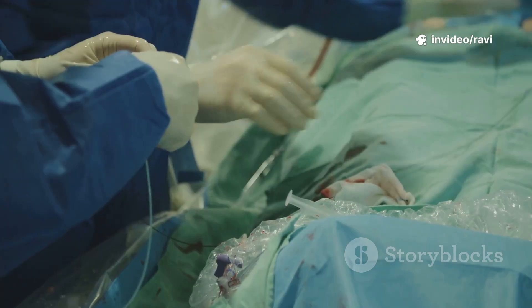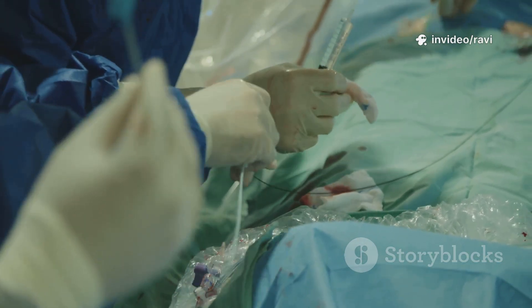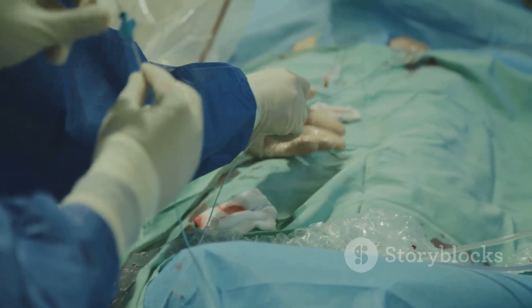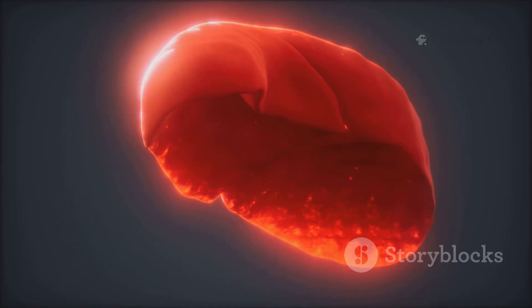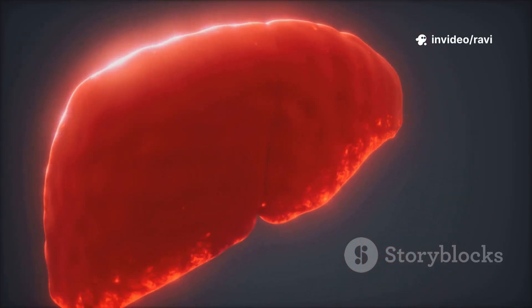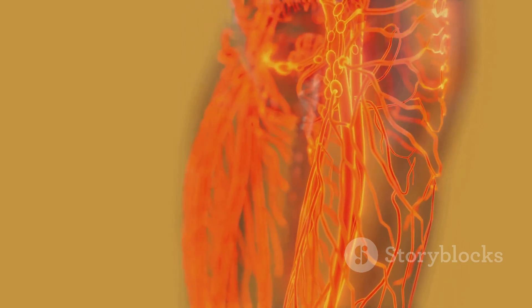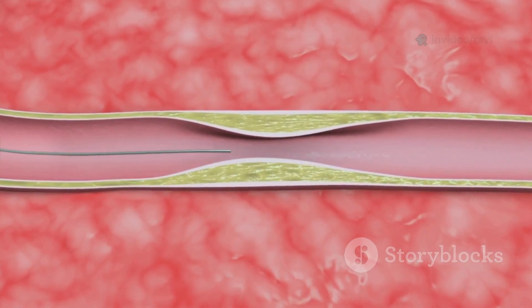A doctor threads a thin tube called a catheter through your blood vessels, usually from your wrist or groin, right up to the blockage in your heart. At the tip, there's a tiny balloon. When it reaches the clog, the balloon inflates, pushing the fatty buildup against the artery walls. This opens up space for blood to flow freely again. Sometimes a small mesh tube called a stent is left behind to keep things open.